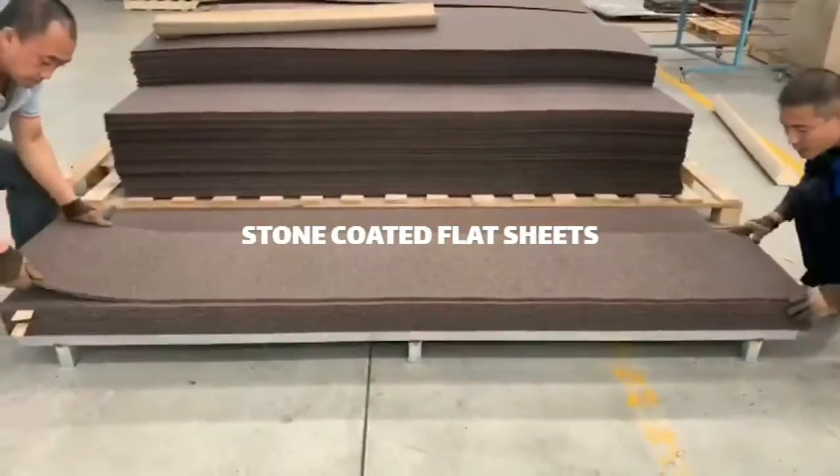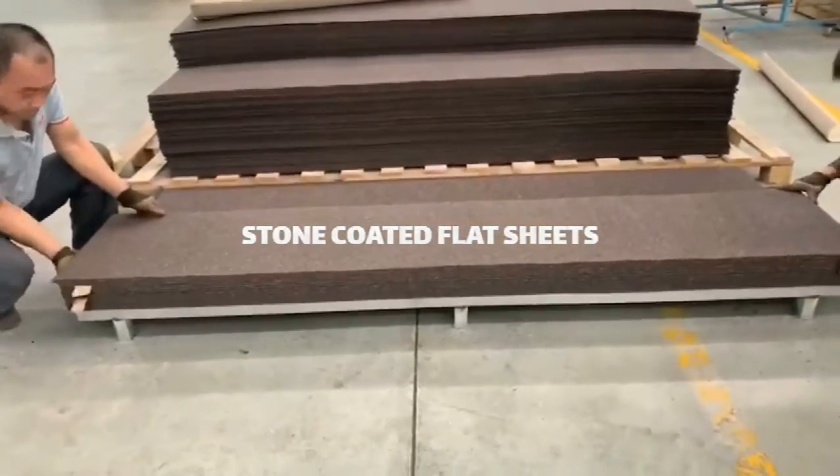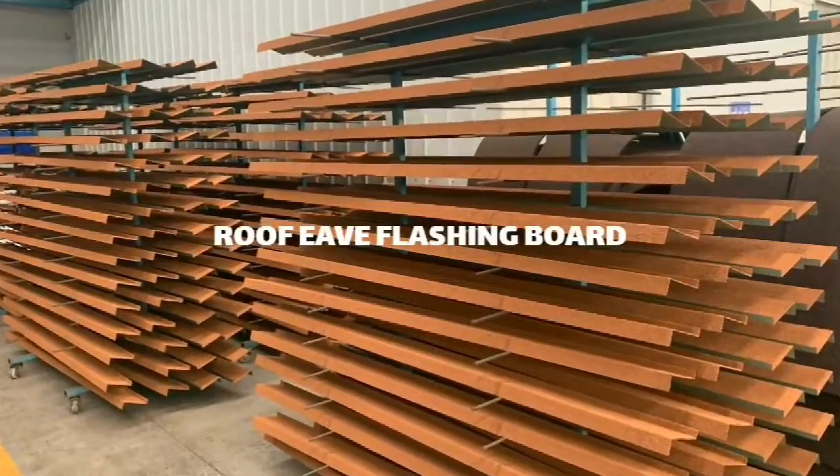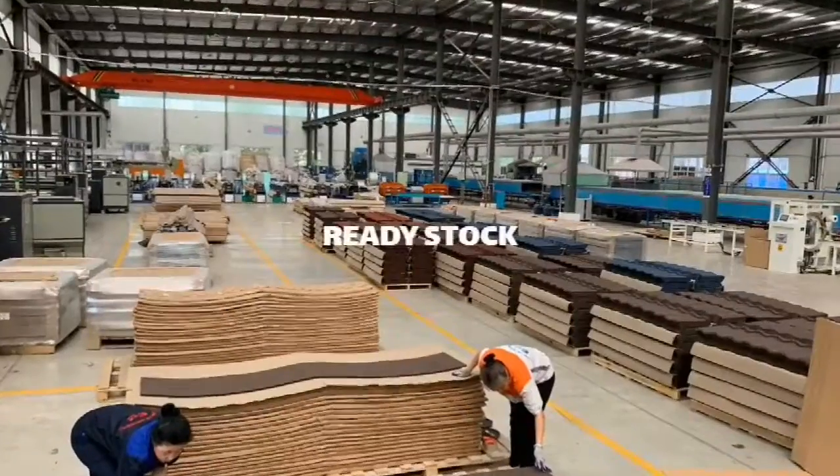What we see is that our professional workers peg flat sheet. Now we see the view of our classic color-rich tiles, as well as our roof exterior waiting for packaging.